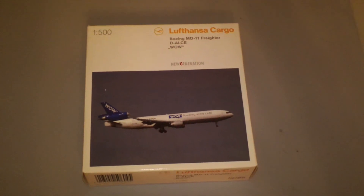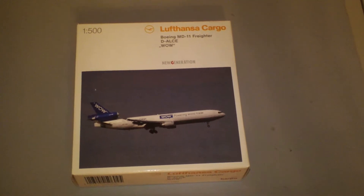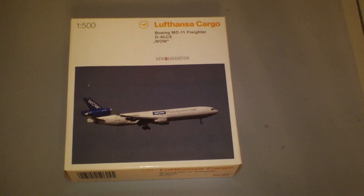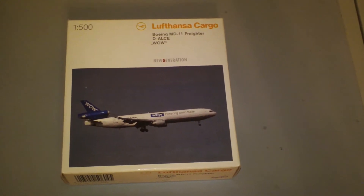Hey everyone, it's Jack Kucke again. I'm back with another 1:500 scale airliner review, and today we're going to be looking at the Herpa Lufthansa Cargo McDonnell Douglas MD-11F.